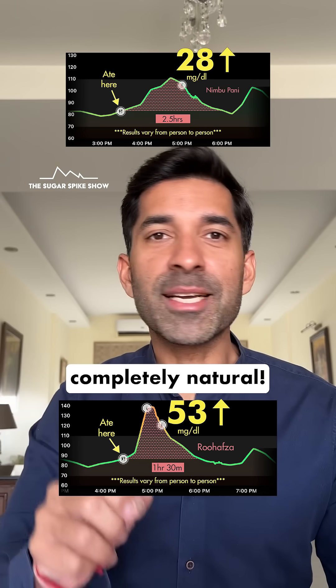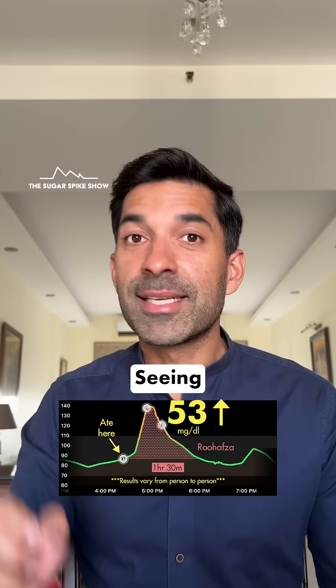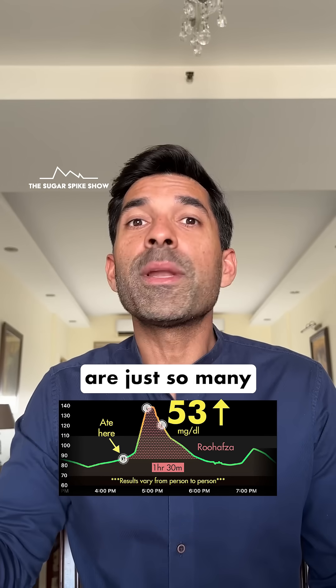Almost half of this. Plus, they're completely natural and they don't have any added colors to them, unlike Roohafza. Seeing this result, I think I'm going to avoid Roohafza from now because there are just so many better options available.